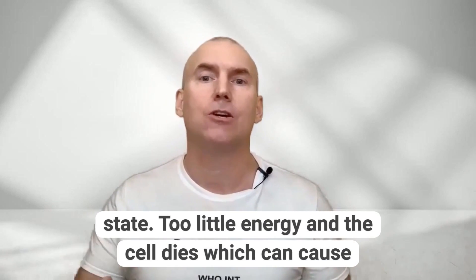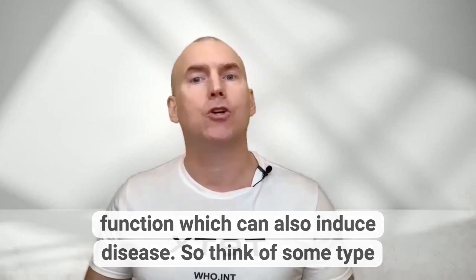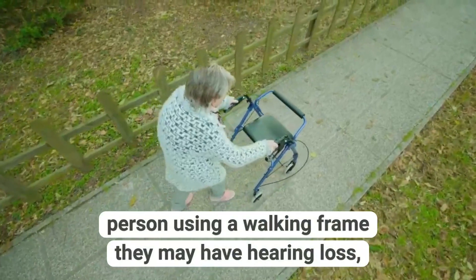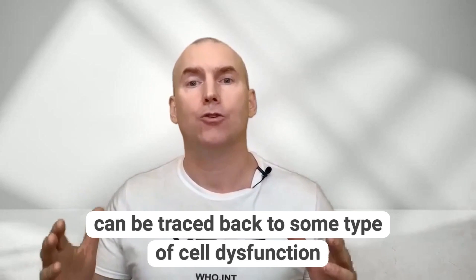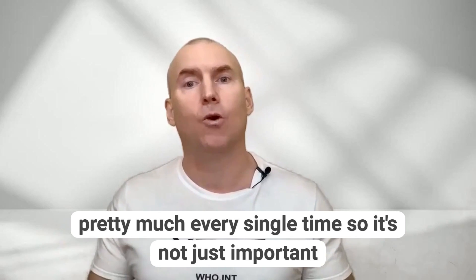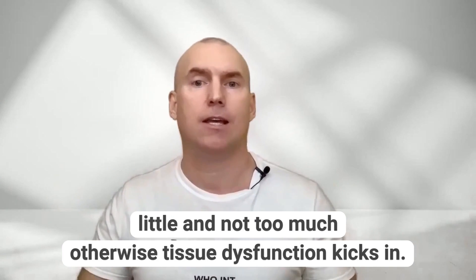Too little energy and the cell dies, which can cause disease. Too much energy can cause improper cellular function, which can also induce disease. Think of some type of cellular dysfunction or disease — you may see an elderly person using a walking frame, they may have hearing loss or be unable to repair from injury. All these conditions can be traced back to some type of cell dysfunction pretty much every single time. It's not just important that cells have their energy requirements met, but that their energy remains at a very constant rate — not too little and not too much — otherwise tissue dysfunction kicks in.